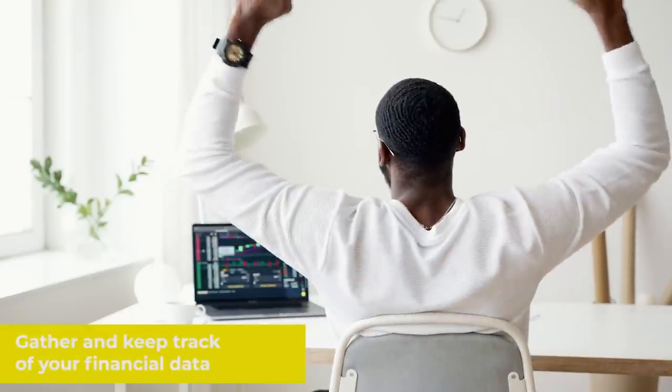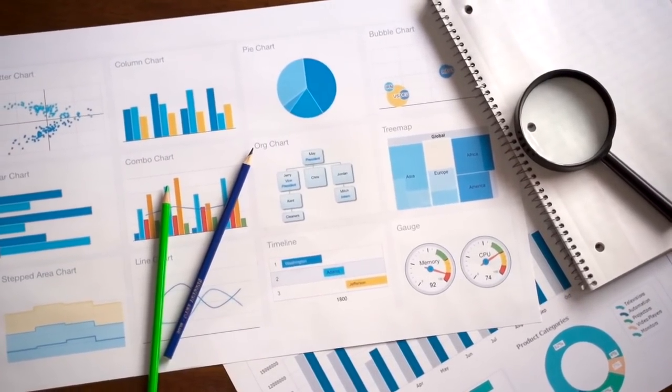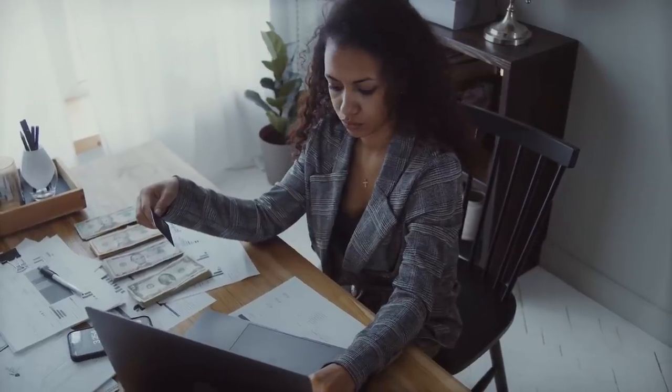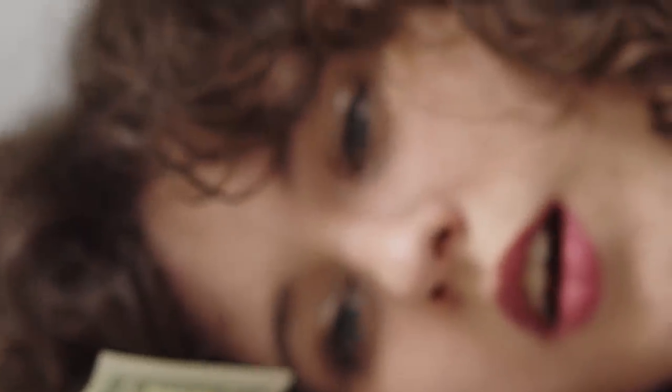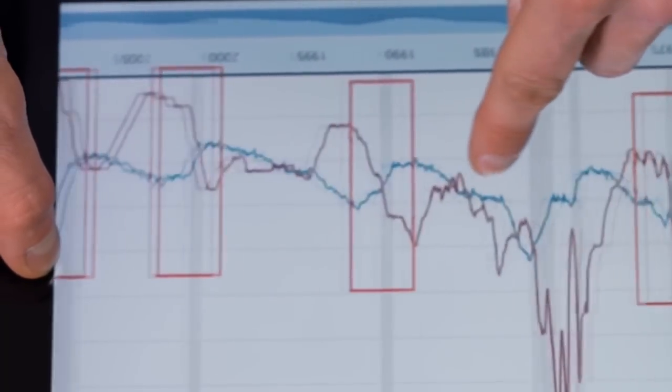Gather and keep track of your financial data. You must understand what is happening with your money right now, including your income, expenses, and savings. What's coming in? What's going out? What do you have stashed? Most people are aware of their regular income and spending, but may not know their irregular or day-to-day expenditures. Track your income and expenses for at least 30 days to better understand your cash flow.